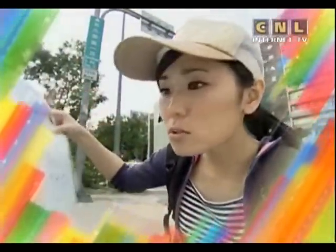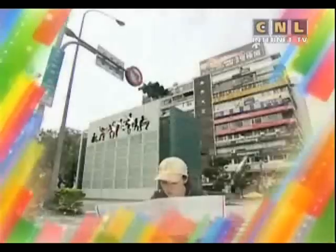A map tells you where you are. You can also find out the names of streets and places from a map. Then you know where you are going.